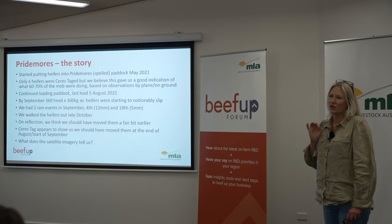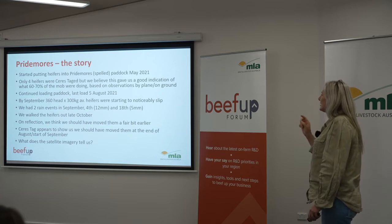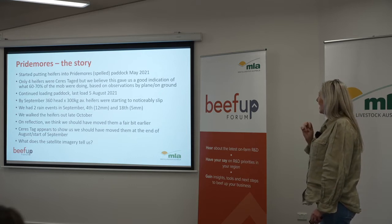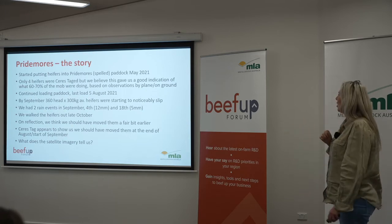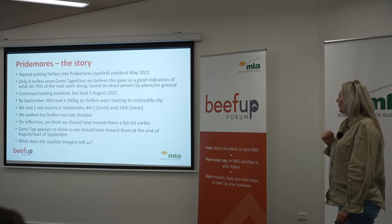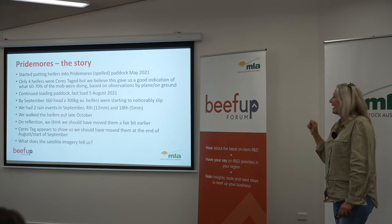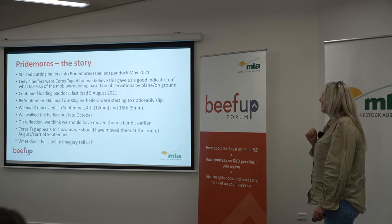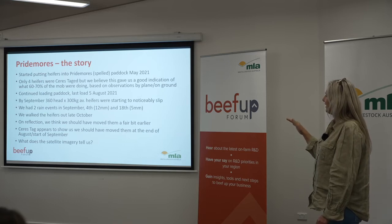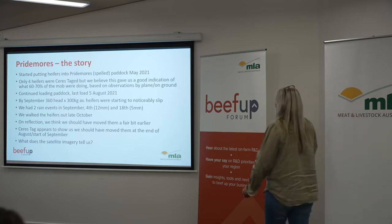The heifers were starting to noticeably slip, so Craig said we need to move them on to their next move. In September we had two rain events, and we walked the heifers out in late October — we had a bit of other stuff going on with the farm and were adjusting our timing. On reflection, when we moved the heifers out, we thought we should have moved them a fair bit earlier. So we asked ourselves: can Saristag, together with SIBO Labs, help us understand when we should have done that? And what does the satellite imagery tell us?